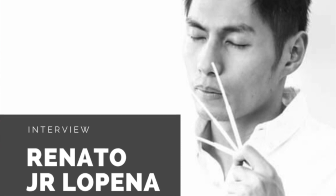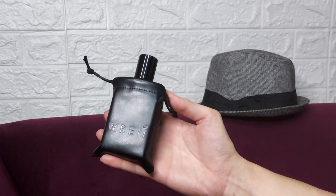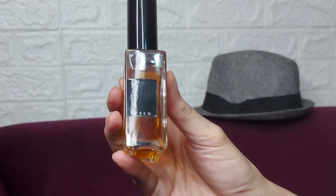Another local perfumery here in the Philippines — this one is called Ren Perfumery, and the perfumer behind this scent, Haschenderos, is Renato Lopena. It really comes with this leather pouch; you could see the name embossed in it. This is the leather pouch it comes with, packed in bubble wrap from them. For the bottle, it says Haschenderos, and at the side it says Ren — Ren Perfumery.